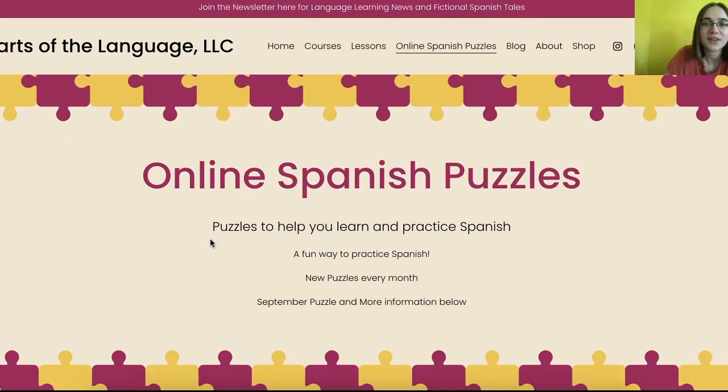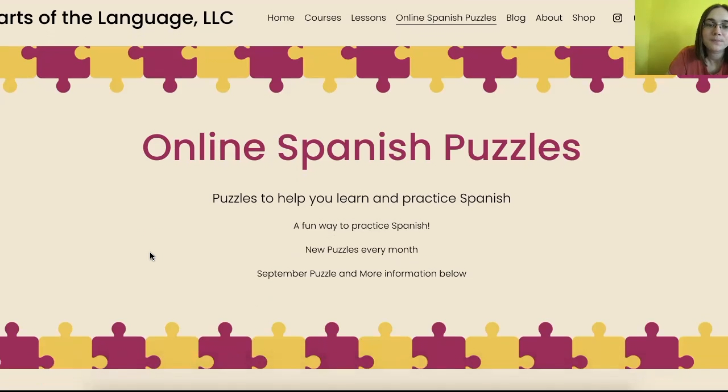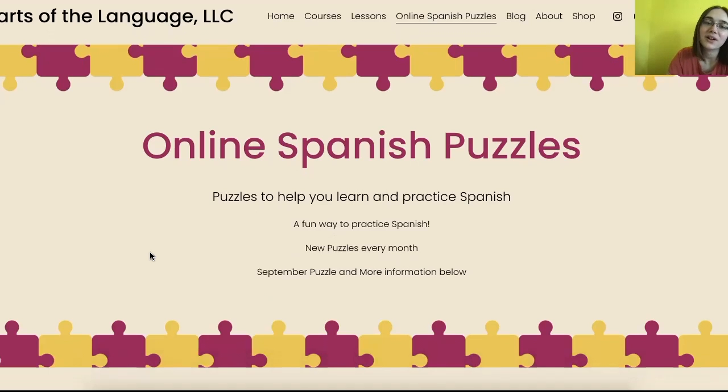Here is the webpage for the online Spanish puzzles. Don't forget to join here for the newsletter for the language learning news and fictional Spanish tales found only at the newsletter. Online Spanish puzzles are a way to help you learn and practice Spanish. There are new puzzles each month, and we're going to look at the September puzzle and more information.